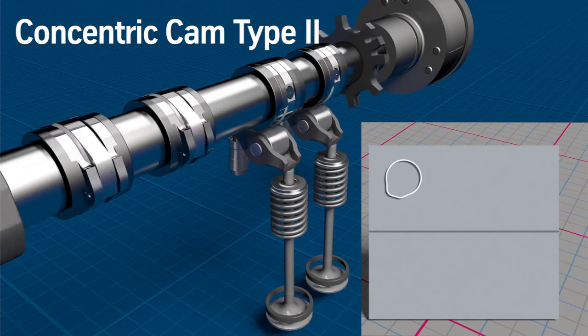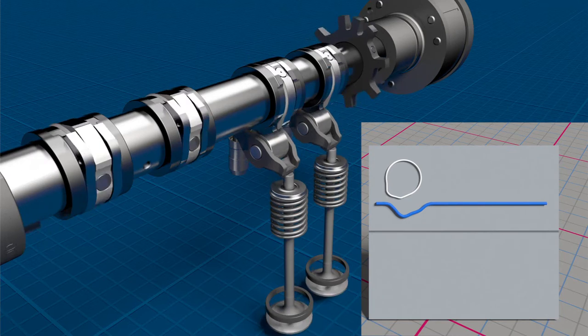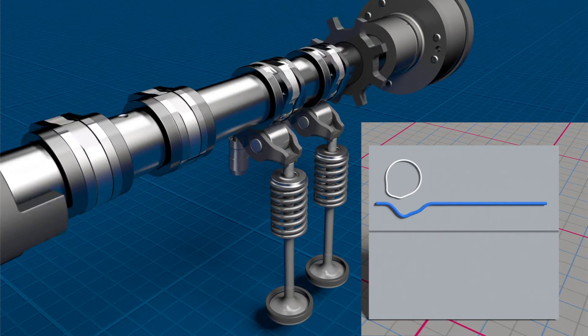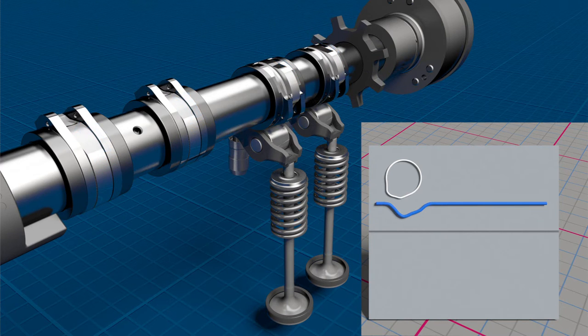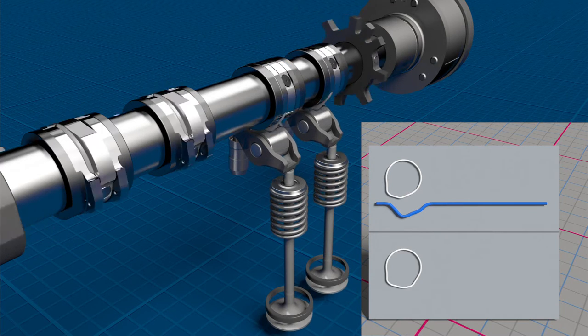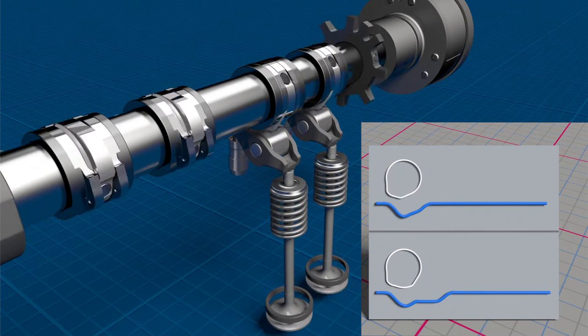The second type of concentric cam widens the cam lift curve, allowing valve timing to be optimized — for fuel saving, for example.